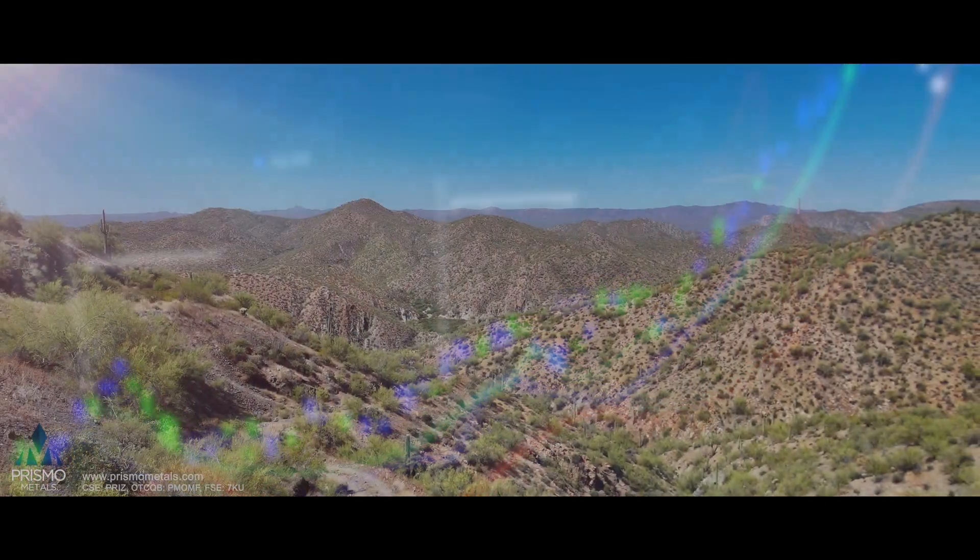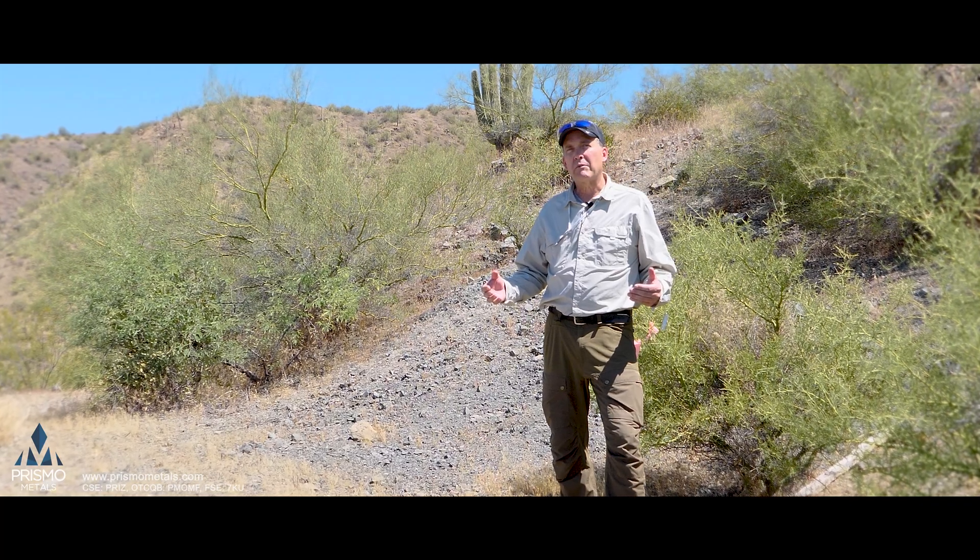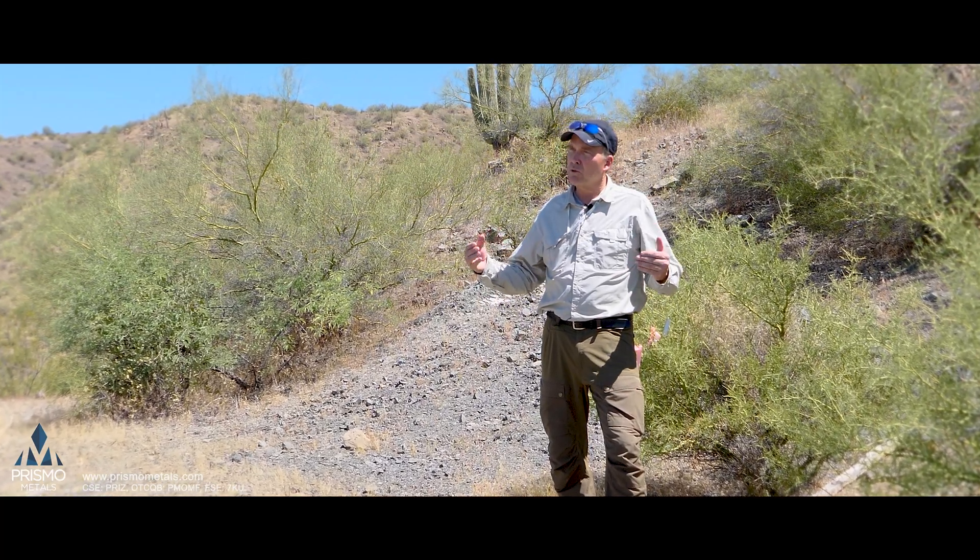From a global perspective, it really changes the art of the possible here. We've got the possibility of finding something that is much bigger and much richer than the prior generation of explorationists have considered.